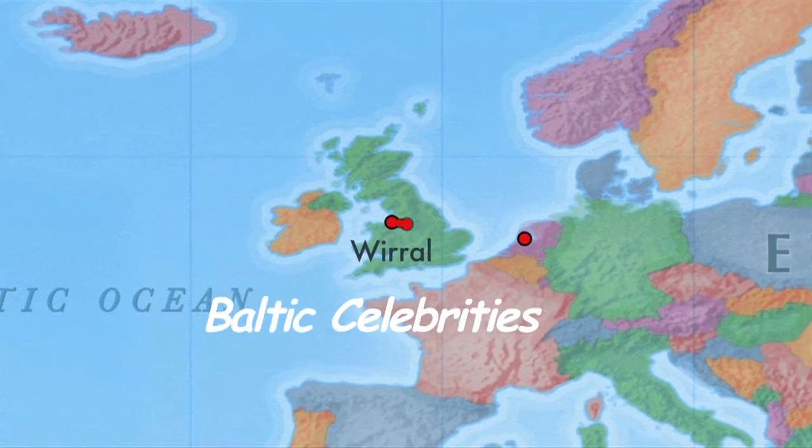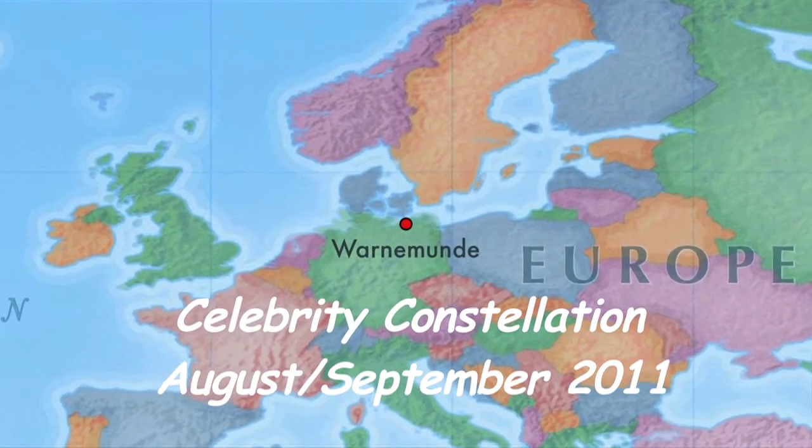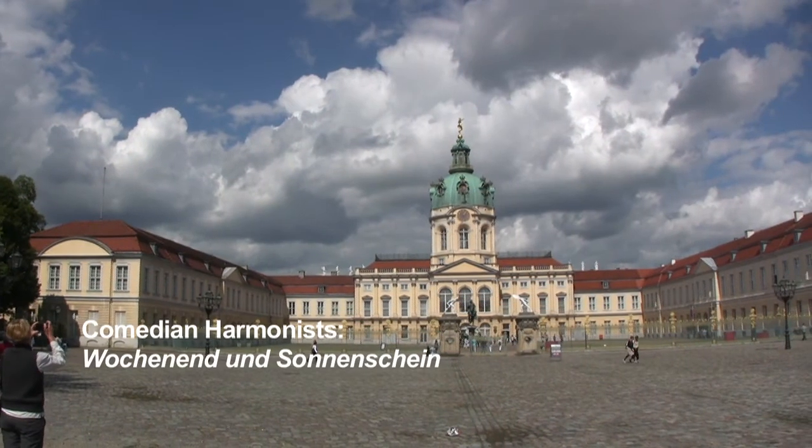We join Constellation in Amsterdam, and after a full day sailing round Denmark, we dock in Warnemunde, North Germany, for a long full day trip to Berlin.